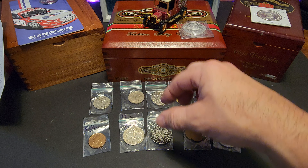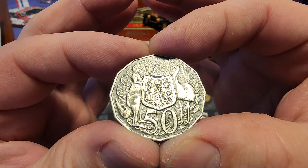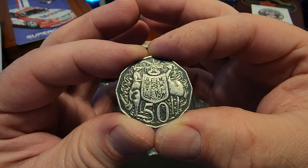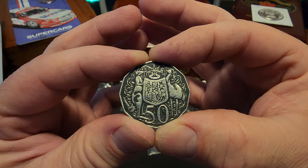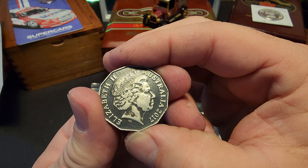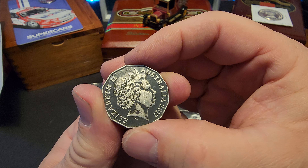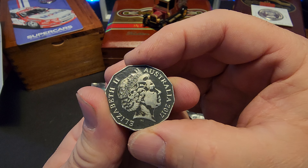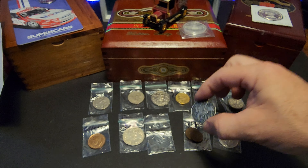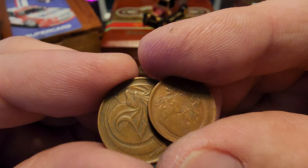Another 50 cent piece — and this one was 80% silver, so this is a constitutional coin. 1966. It's got some interesting toning on it. It still does the cartwheel effect — that's pretty awesome. Emu, kangaroo — I know there's probably some other stuff on there I'm just not catching at the moment. Awesome!